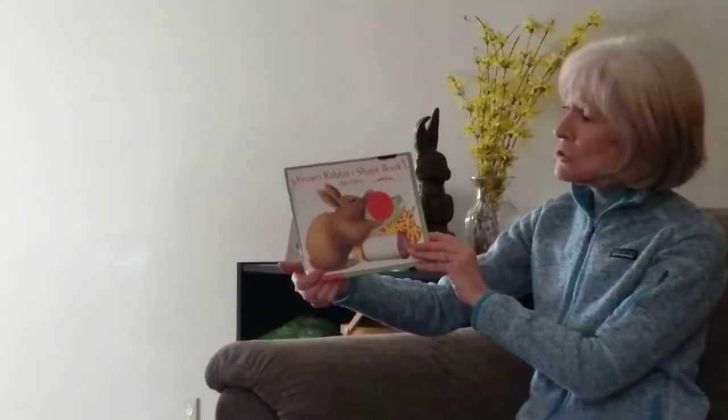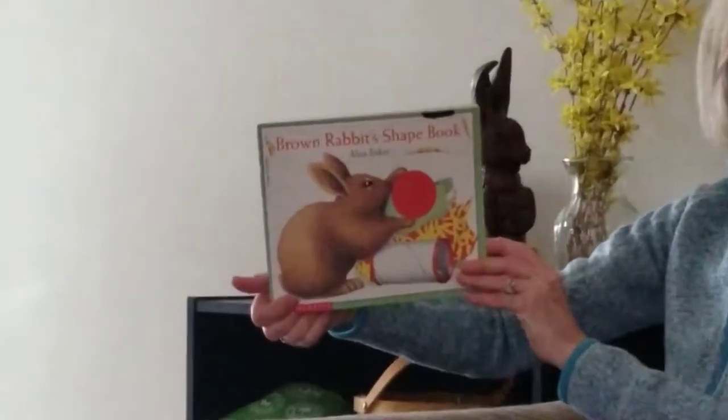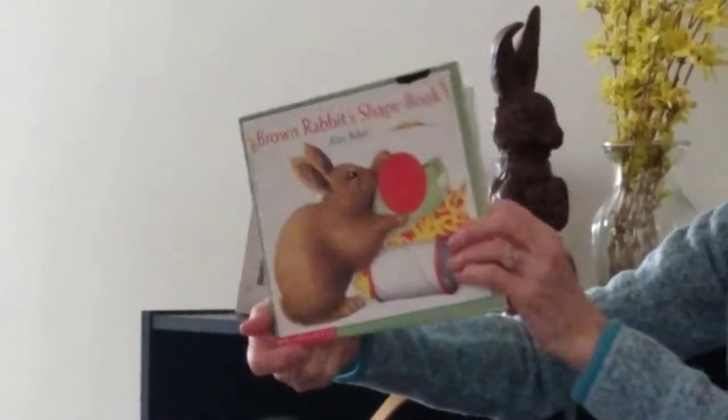Hi boys and girls, it's Mrs. Wagner here for story time today. The book I chose is Brown Rabbit's Shape Book. Let's see what it's all about.